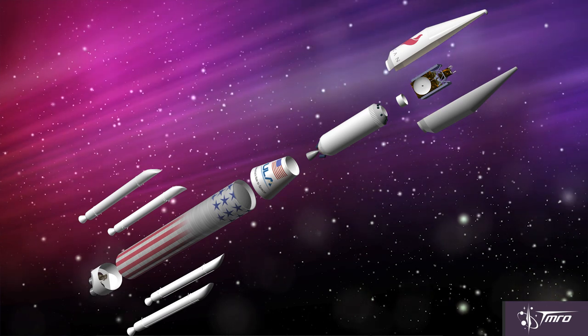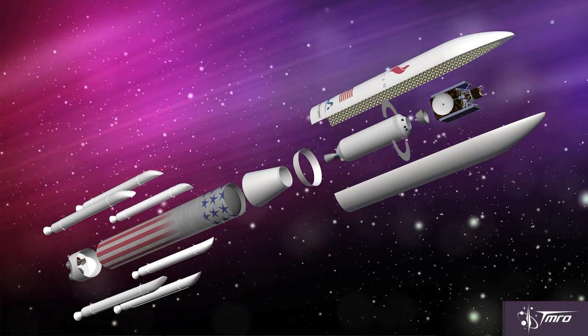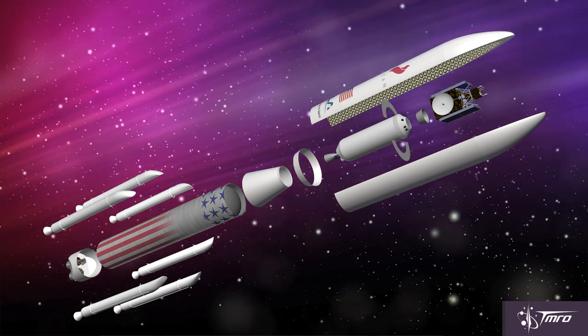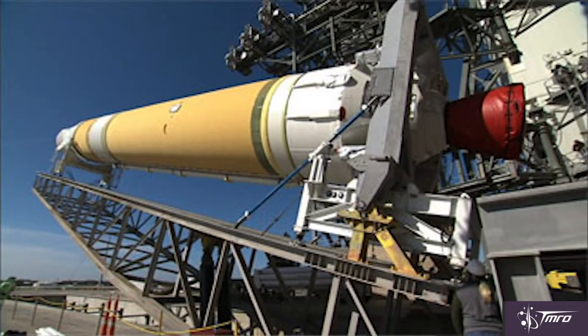Two main variants of this rocket were discussed, both of which would have a Centaur upper stage to deliver its payload into their intended orbits. The first variant would have a 4-meter payload fairing with anywhere from 0 to up to 4 solid rocket boosters for additional thrust. The other version had a 5-meter payload fairing with up to 6 solid rocket boosters. Based on the picture of this version, the diameter of the first stage is also likely 5 meters, which would make sense because Delta IV's core stage diameter is also 5 meters, and United Launch Alliance already has the tooling to manufacture a new 5-meter rocket. Just for comparison, the Atlas V is only 3.81 meters in diameter.